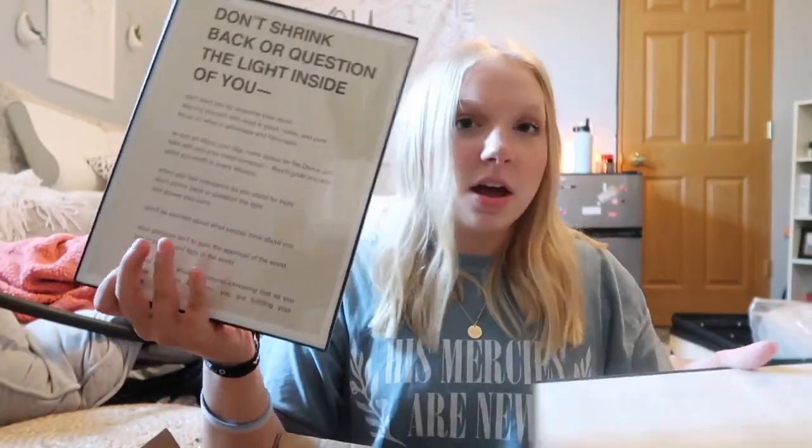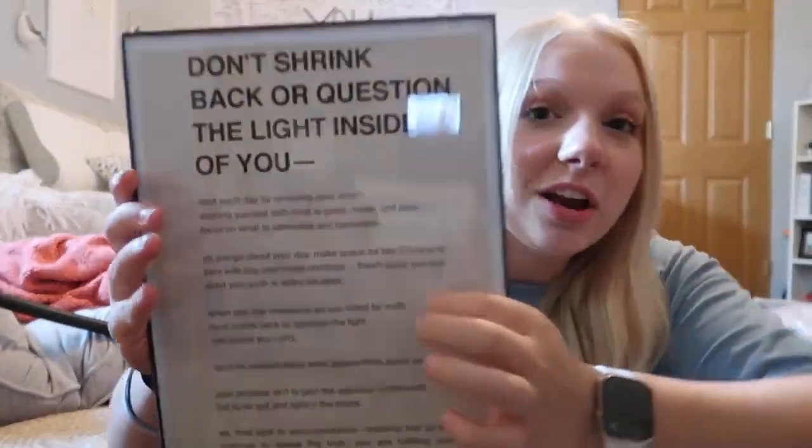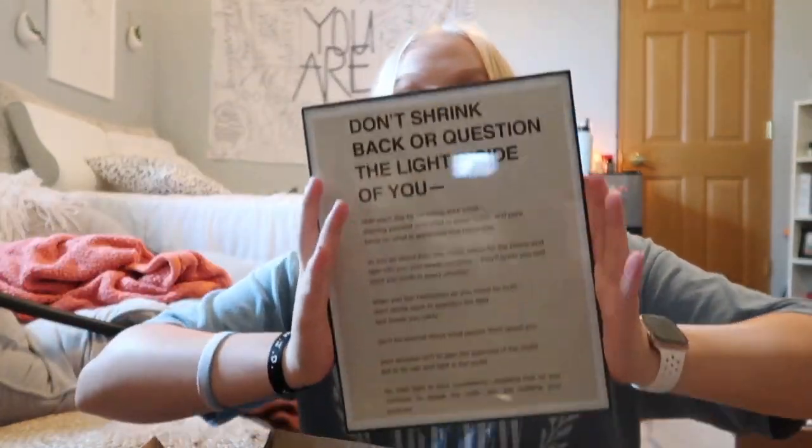I picked up thin black glass frames from Walmart — about a dollar each — and printed cute little quotes from Pinterest. One says, 'Don't shrink back or question the light inside of you.' I did about six of them and I'm going to do a photo wall. It was a super cheap way to get cute decor because on Etsy and other sites, art prints are really expensive. It's a little DIY because I'm trying to ball on a budget.